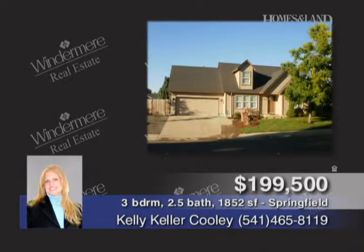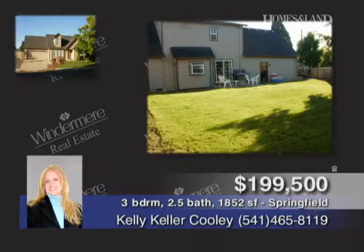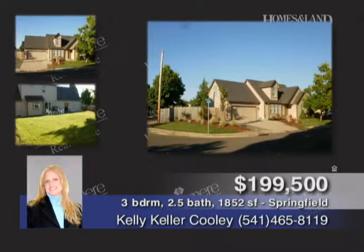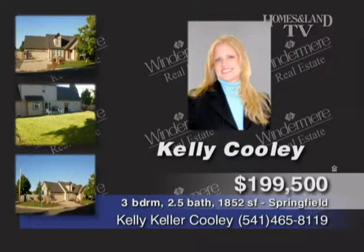This Douglas Gardens neighborhood dream is presented by Kelly Cooley. It's a very nice updated home on a huge corner lot with new paint inside and out, new flooring appliances, and two-inch blinds. Nice cabinets located in a great area near shopping, schools, and the river. Square footage includes a finished bonus room. RV and boat parking is fenced.